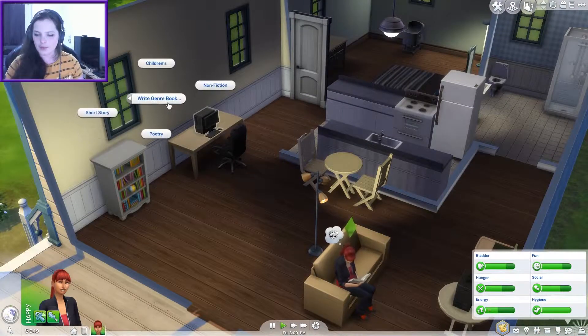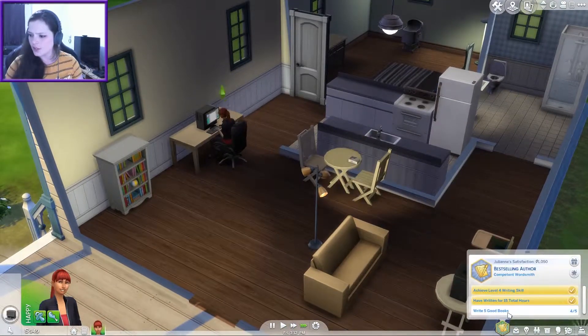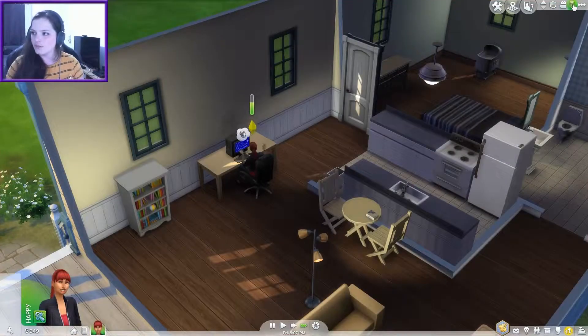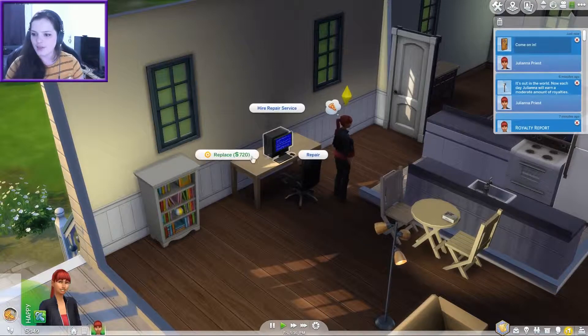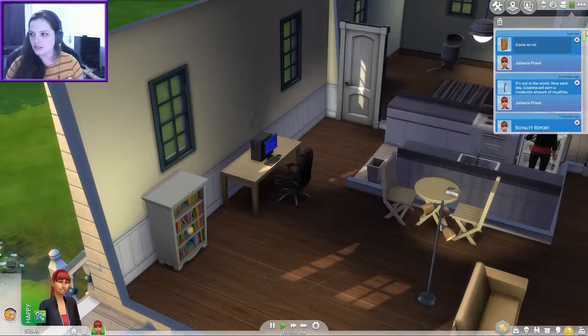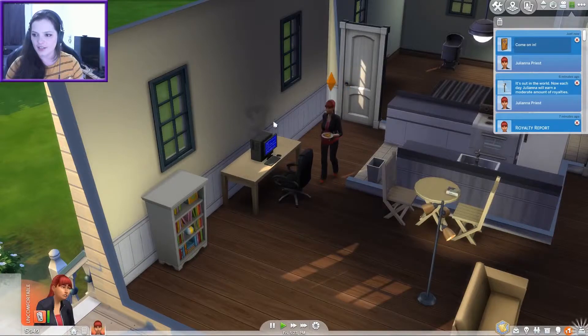Let's write another book — non-fiction. Oh this is great, we're unlocking all of it. What do we need to do? Write five good books — so this could be our fifth good book. Oh, the computer just broke. Okay repair — oh god, 720 simoleons. We'll repair it. No — don't repair it yourself, hire the repair service.